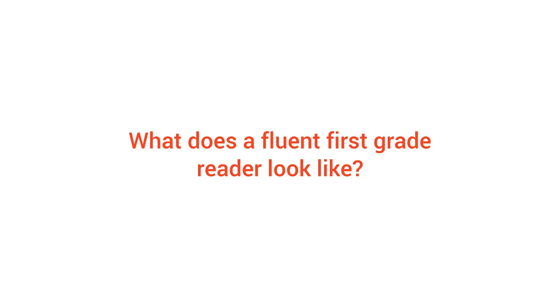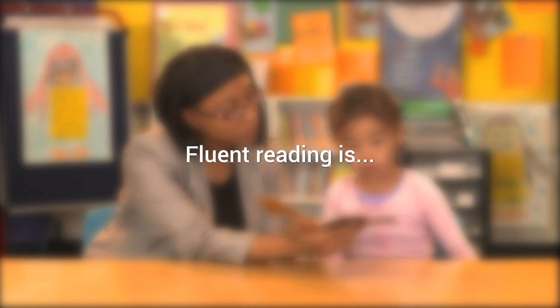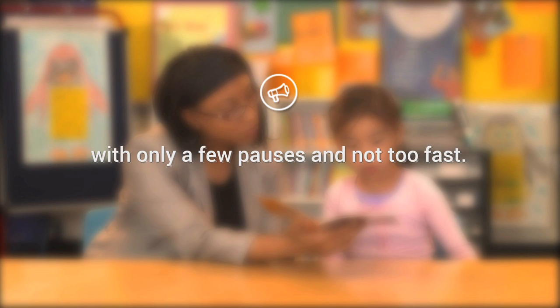What does a fluent first-grade reader look like? At this age, fluency means reading the words and punctuation more smoothly and at a natural speed. It should sound more like normal speech — normal first-grade speech — with a few pauses and not too fast.